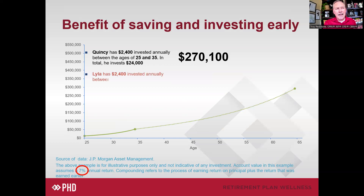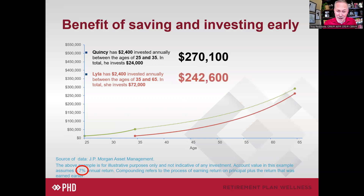Along comes Lila. Lila starts putting away $2,400 a year — just $200 a month, which could include employer match — and she invests $72,000 total, three times as much as Quincy. You might assume she has three times as much at retirement, but she actually ends up with less. The obvious answer is she started later, but you have to ask: does even 10 years make that much difference? It really does. Starting 10 years later can be a really expensive mistake.